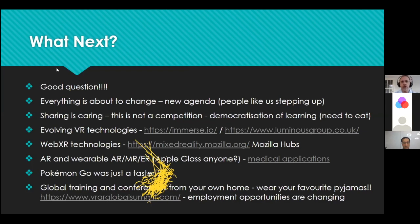There are evolving VR technologies taking training to the next level. Immerse.io offers a lot of online VR training, including things like forklift truck driving. The Luminous Group does a lot of fire training — Daniel had a session in Engage recently with immersive fire training. WebXR technologies — Mozilla Hubs was used at the International Summit — are a very interesting way of developing training further. And AR, wearable AR, MR, and ER — all about taking things out of the classroom into a real-world environment.